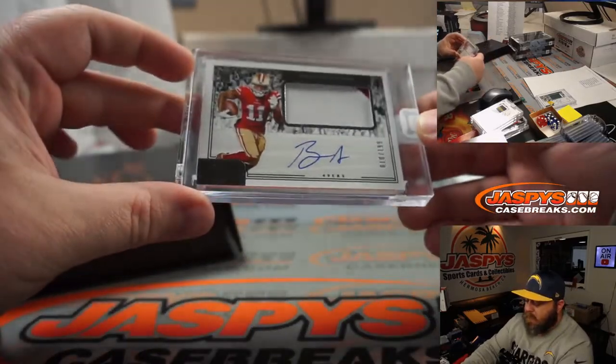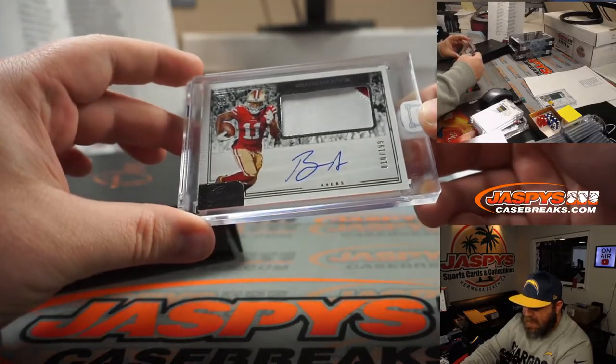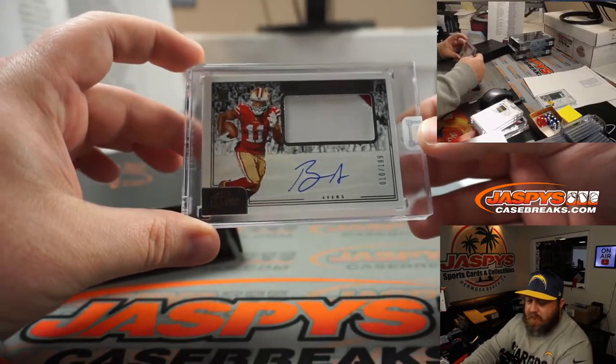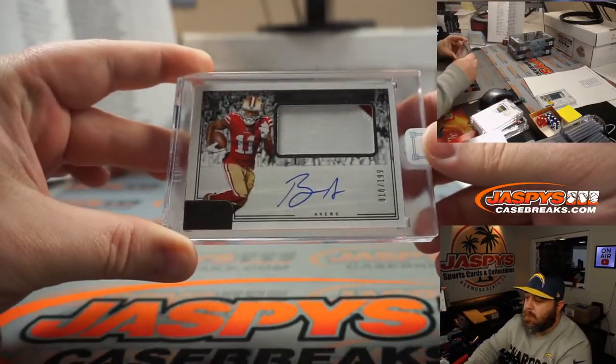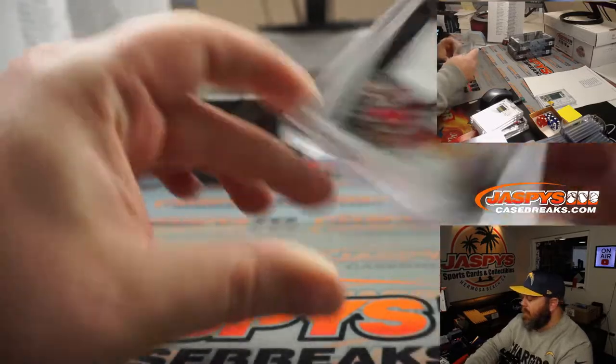Brandon — two color patch and auto, 10 out of 99, one off the jersey number on that, for the 49ers and Ben Hodap. There you go Ben, congrats.